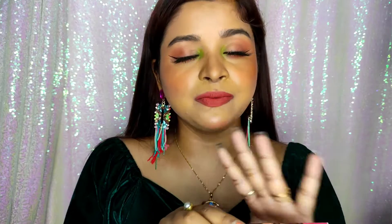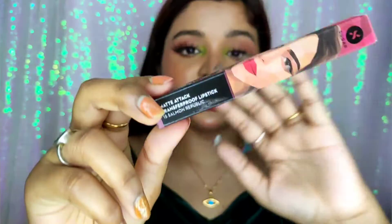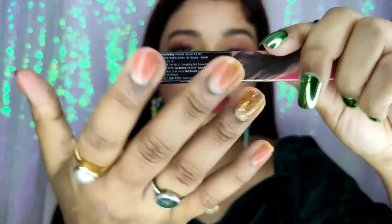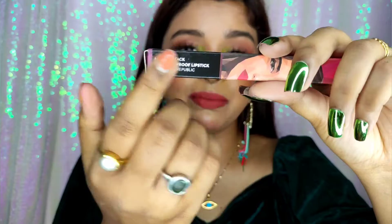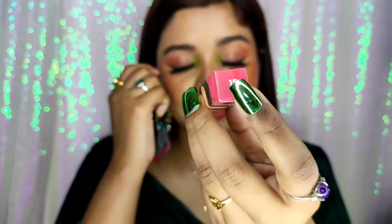To be very honest, these are not affordable. Each of these lipsticks was $6.99 and you are getting two grams of product, so quantity-wise I would say these are not affordable. If I talk about the packaging, all details are mentioned like manufacturing date, expiry date, shade name, and shade number.